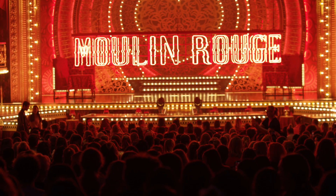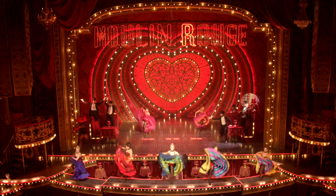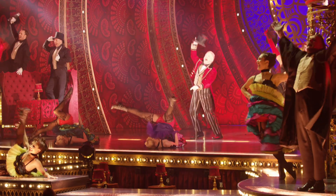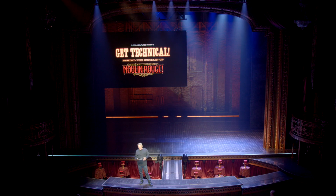Good afternoon, everyone, and welcome to Get Technical as we go behind the curtain of Moulin Rouge! The Musical! We are pretty sure that sitting in the audience today are more than a few of you who will become the next generation of backstage theatre crew. So, are you ready to meet some of the awesome people that I get to work with every day?